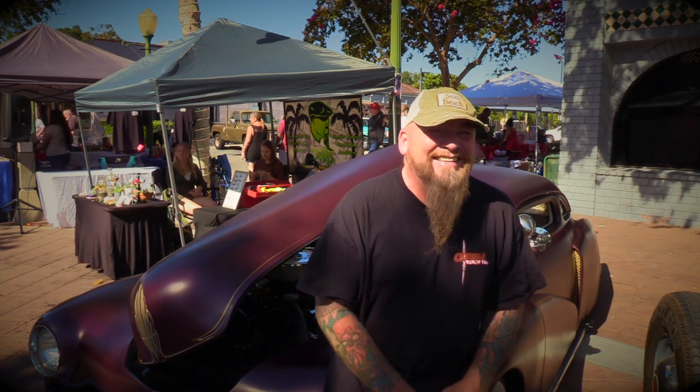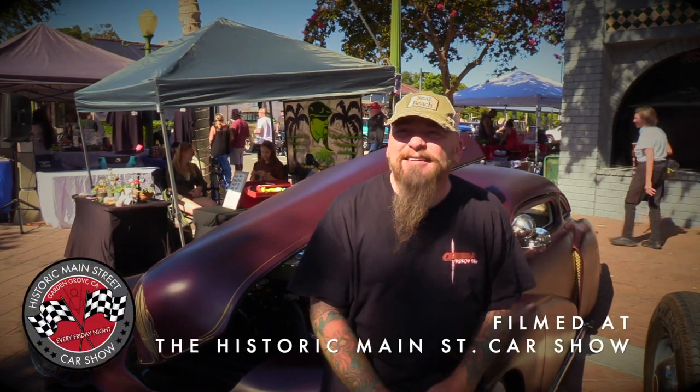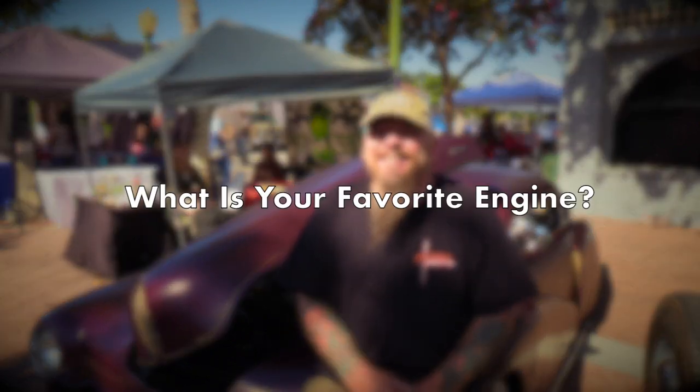Hey everybody, it's Tony with Black Top Magazine. We're here at the historic Main Street Car Show in Garden Grove and we've got artist extraordinaire Doug Doerr here. We're at the Man on Main Street and the question tonight is, what's your favorite engine?